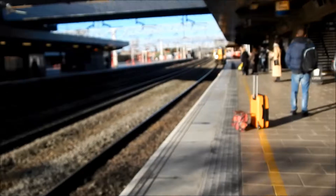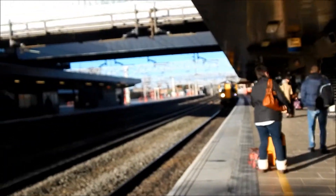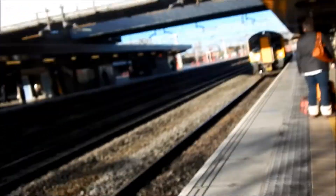I've seen a few of these at Manchester, but this is a 350 slash one. Now I'm going to get on this train, so I'm going to end it here.